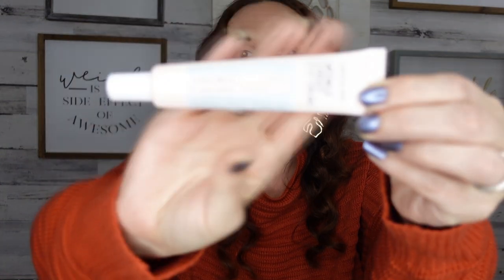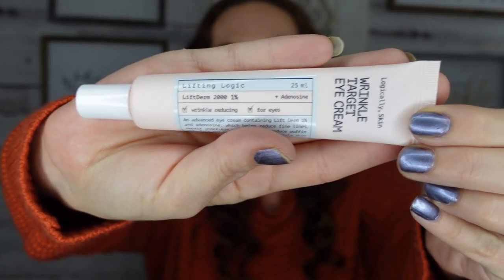Step four — after applying your serum, we're going to add eye cream. Eye cream is so important if you want your eyes to look bright and fresh. The one I have in rotation right now is Logically Skin — it's the Wrinkle Target Eye Cream. A little goes a long way; I find eye cream lasts me the longest of all my skincare. Just put a little dab and apply it to both sides, sometimes underneath too, to keep the area moisturized. Let that dry down and move on to the next step.